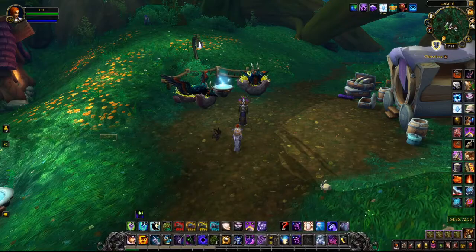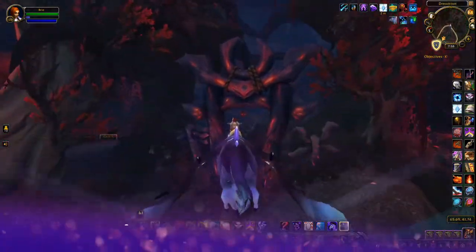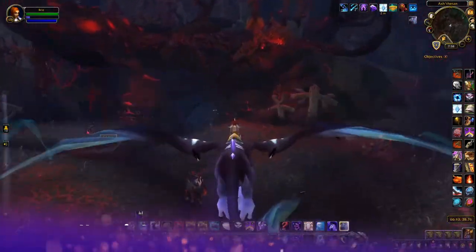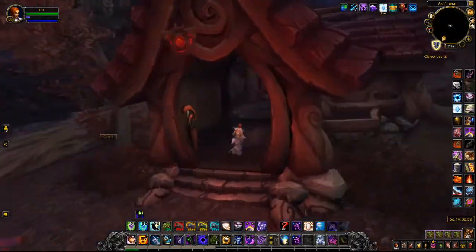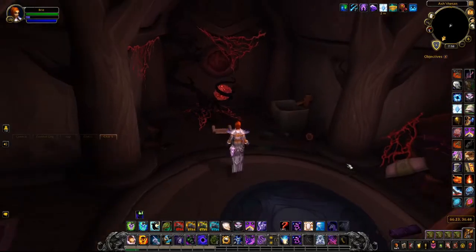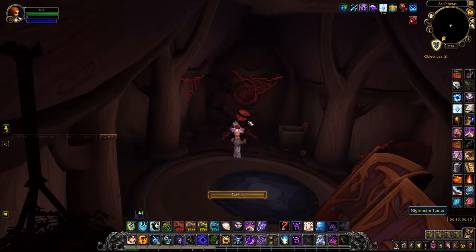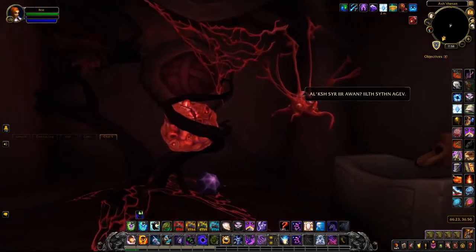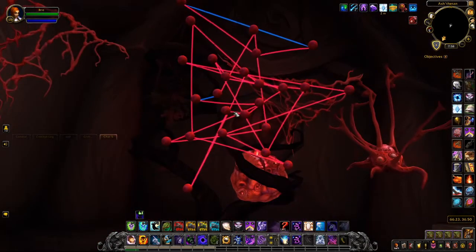The next note is going to take you to the Legion zone Val'sharah. You'll head to a really dark thicket area and up a hill into a little house. Inside this house is a little puzzle you can interact with. It's separating lines so none of them cross — familiar if you've played BFA. Not too difficult of a puzzle, and once you complete it, the next note will appear.